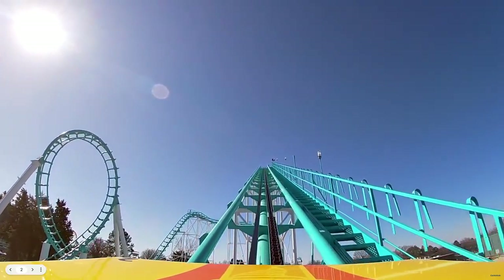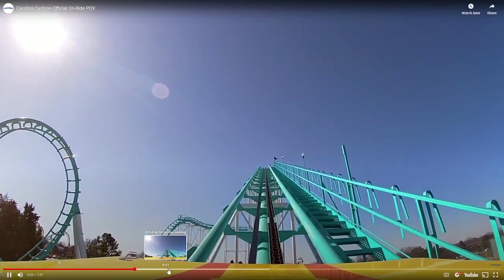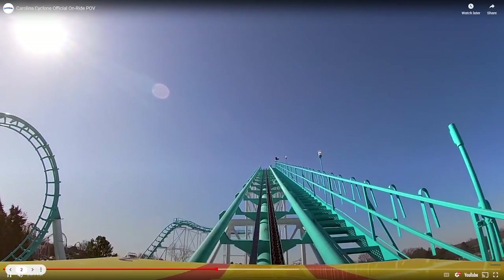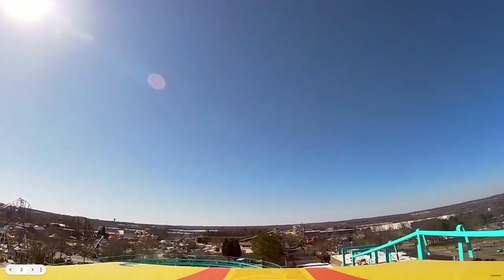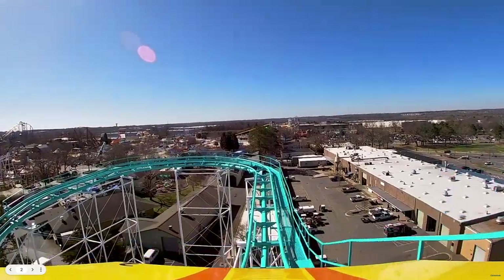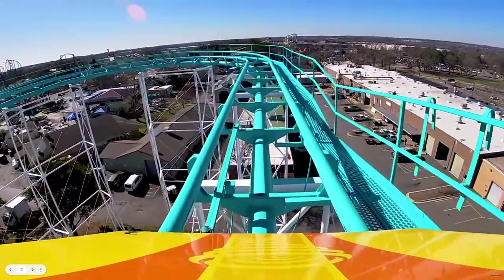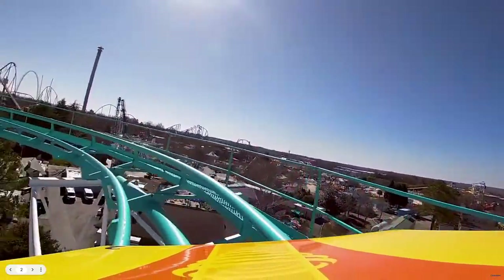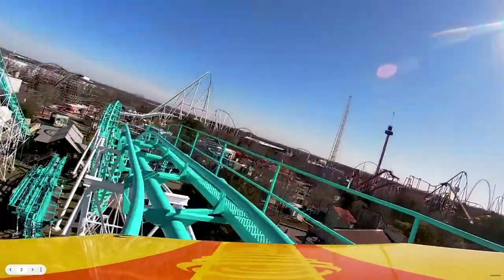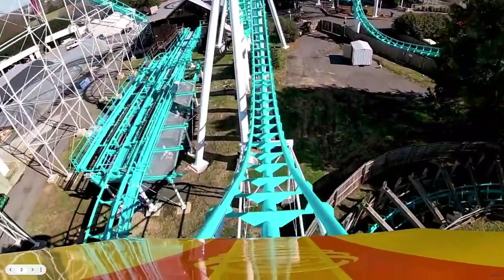Because once you crest this lift hill — and this is the slowest lift hill I've ever seen — you regret all your life decisions. As you come off, you take a left-hand turn with a pretty good view of the park, then dive into a drop that you will only feel in the back row.